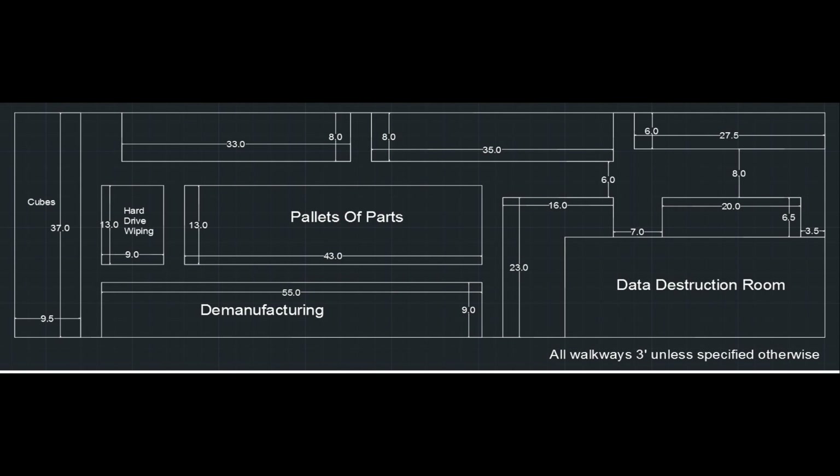Here is the current layout of the facility. We did not focus on the data destruction room as it is a separate room with limited accessibility. We focused mainly on the demanufacturing and pallet storage areas.